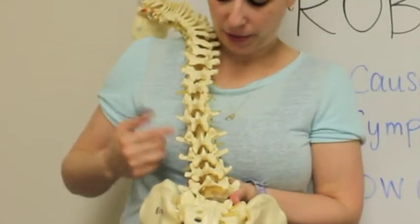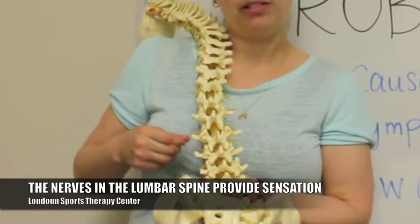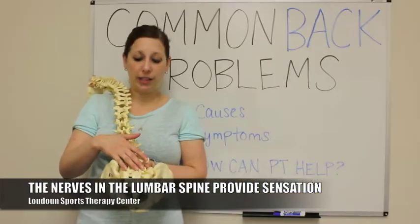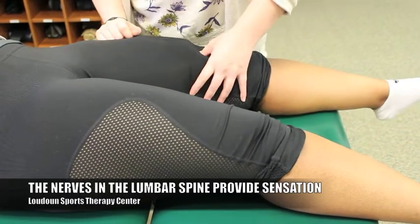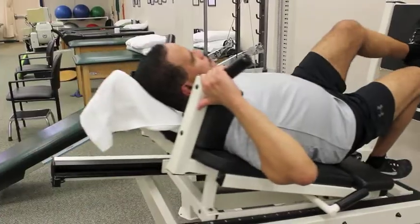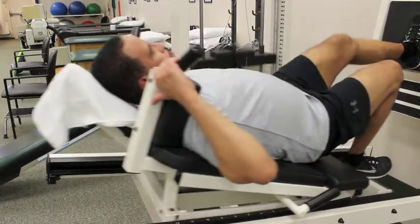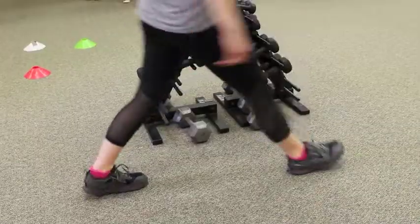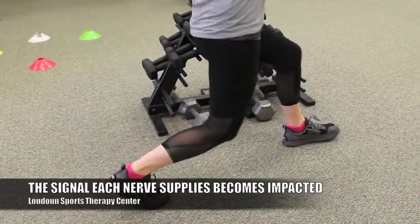For every level from the spinal cord where these nerves come out, they supply different things to your legs. So anything in the lumbar spine — all these nerves supply sensation, including your pain, numbness, and tingling — and then there's the other component, which is your strength. Whenever these nerves become pinched and there's not a lot of room for them to breathe, that signal that goes to whatever part of your leg that it supplies will become affected.